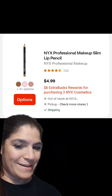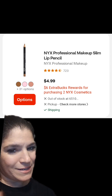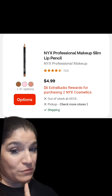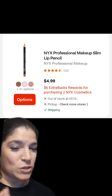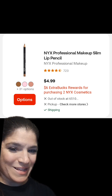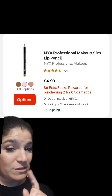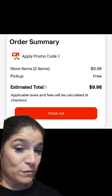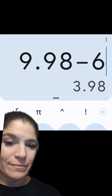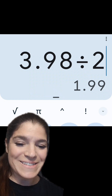Next, we have a promotion on NYX Cosmetics. When you buy two, you're going to get back a $6 extra buck. We don't have any digital coupons for NYX products, but if you have a percentage off coupon like a 20% or 40% off from your email, this would be a good promotion to use that on. You can pick up two of these lip liners priced at $4.99. Your total for two will be $9.98, but we're getting back that $6 extra buck, leaving your net at just $3.98 for two, or just $1.99 each.